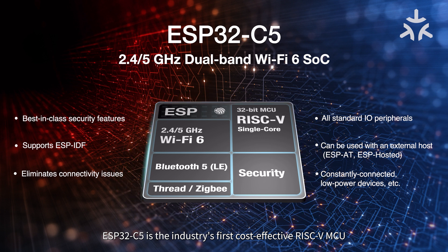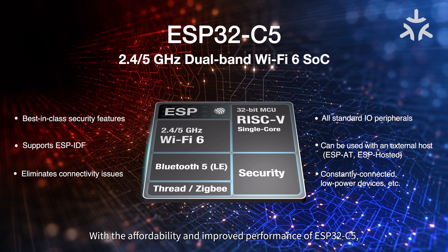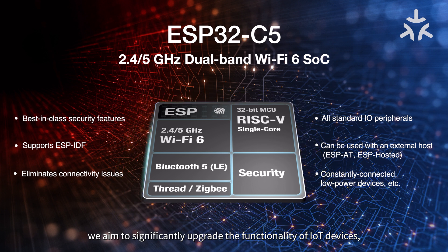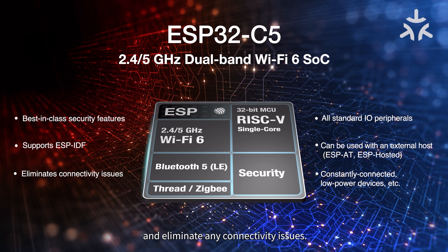ESP32-C5 is the industry's first cost-effective RISC-V MCU integrated with 2.4 and 5 GHz dual-band Wi-Fi 6, as well as Bluetooth 5, Thread, and ZigBee. With the affordability and improved performance of ESP32-C5, we aim to significantly upgrade the functionality of IoT devices and eliminate any connectivity issues.